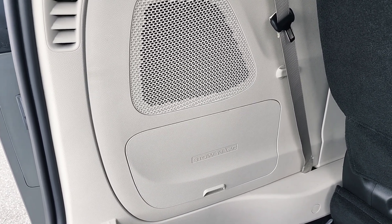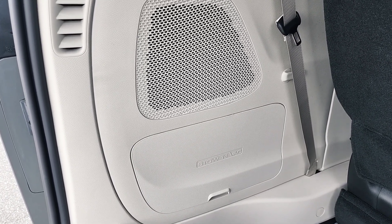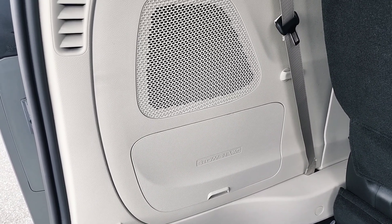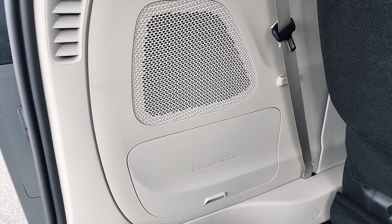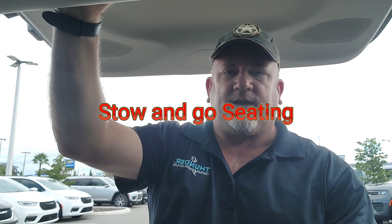The Road Tripper also includes the Stow and Vac system, made by Rigid — you can find Rigid products at Home Depot — and the vacuum works extremely well. Like all Chrysler Pacificas, this has Stow and Go technology, so you can stow all the seats to give you more cargo room.